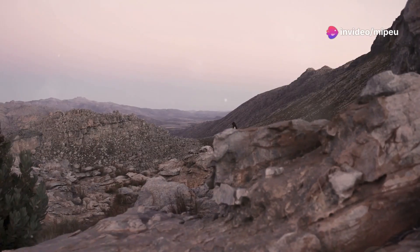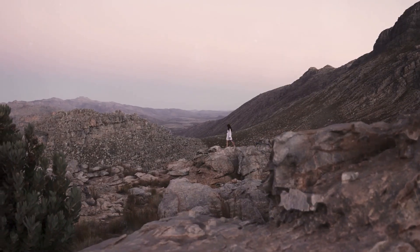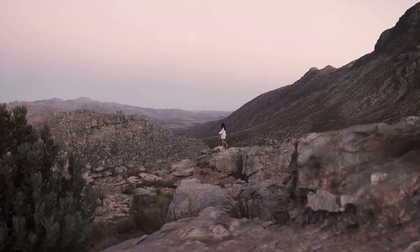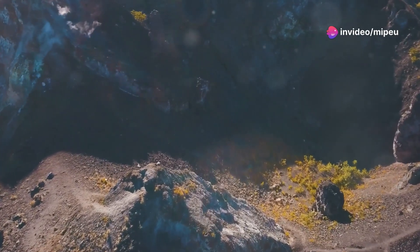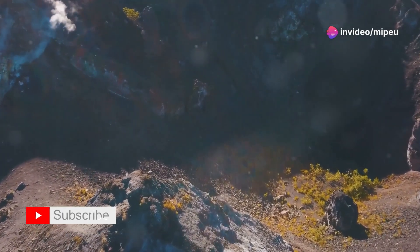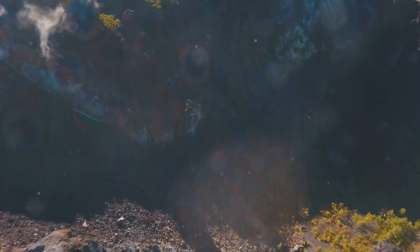This is where the pika makes its home. The rocky terrain provides the pika with numerous hiding spots and vantage points. These rocks are not just obstacles but are integral to the pika's way of life. They offer protection from predators and harsh weather, and they are also where the pika stores its food for the long winter months.